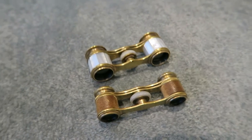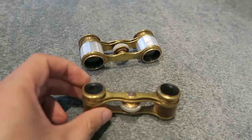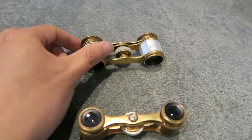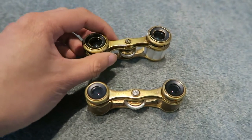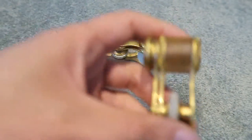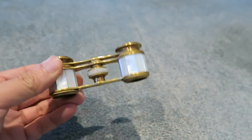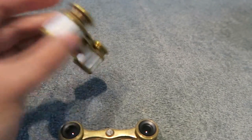Here's something you don't see every day — miniature binoculars, miniature opera glasses to be precise. These are made in France, made in Paris most likely. I picked this one up online. Beautiful brass with mother of pearl. Very handsome little piece.